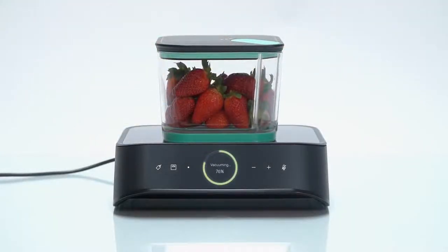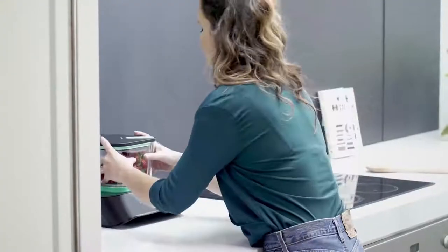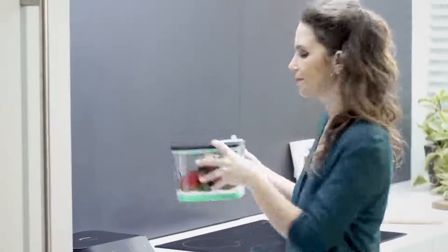Please state the container's content. Strawberries. Okay, I've added strawberries to your inventory.